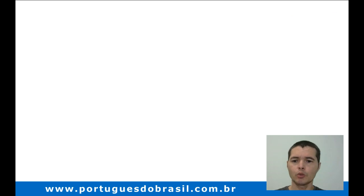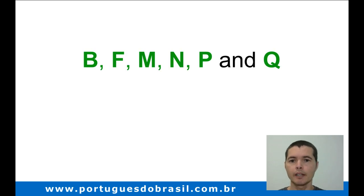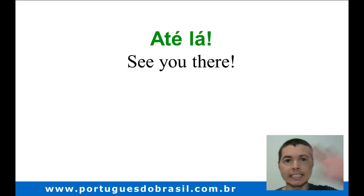This lesson was quite short. But in the next one, we will see the consonants B, F, M, N, P, and Q. Até lá!